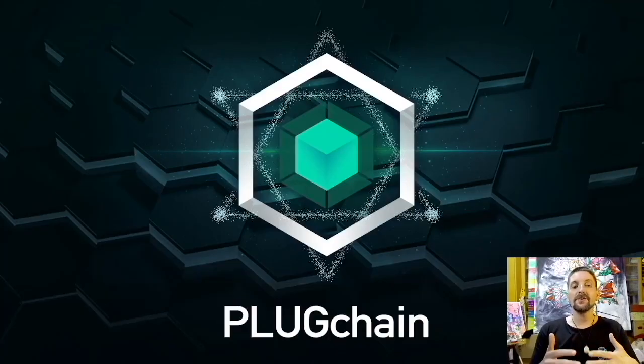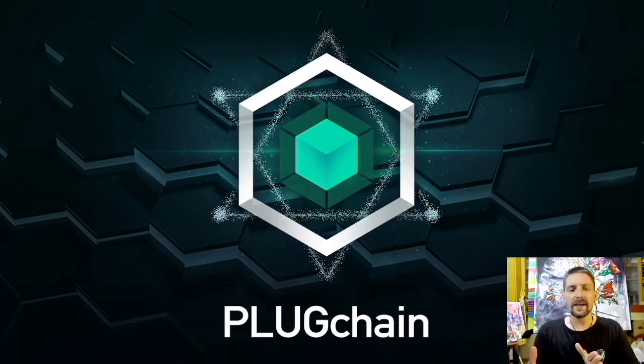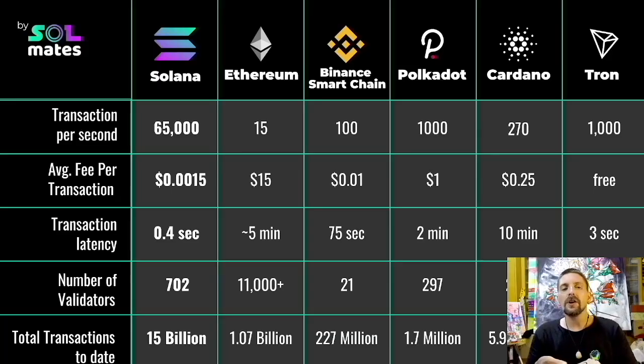Plug Chain is a secure and decentralized blockchain that offers up to 50,000 transactions per second with smart contract features inbuilt. To put that into context, here's a recent chart of some other blockchains and their transactions per second. You can see popular blockchains like Solana, Ethereum, Polkadot, and Cardano. Plug Chain would be sitting in second here behind Solana, beating Polkadot and Tron by 50 times in speed. Impressive stuff.